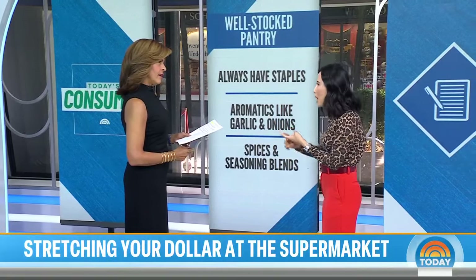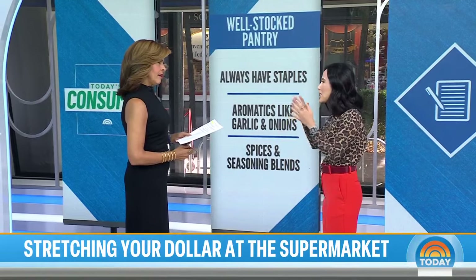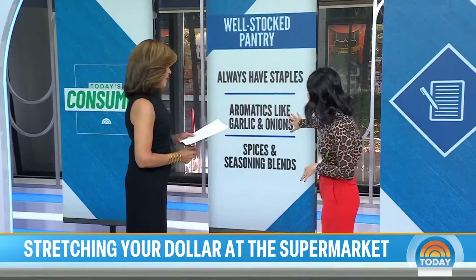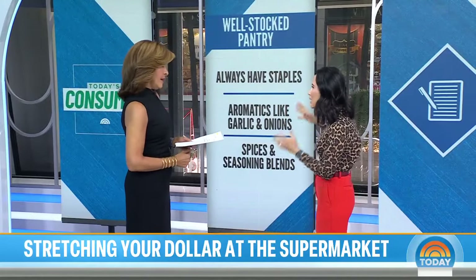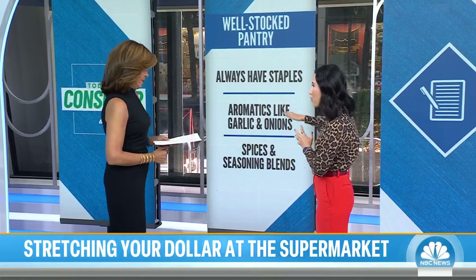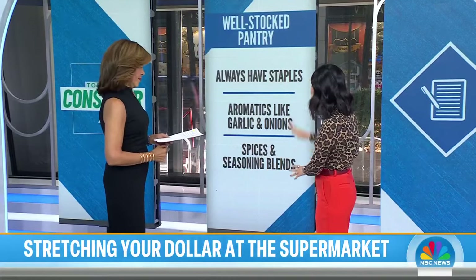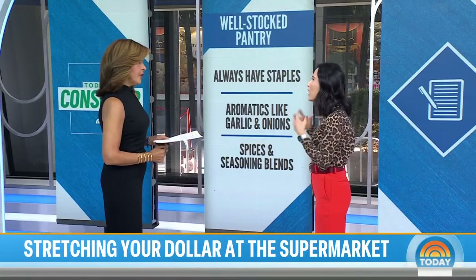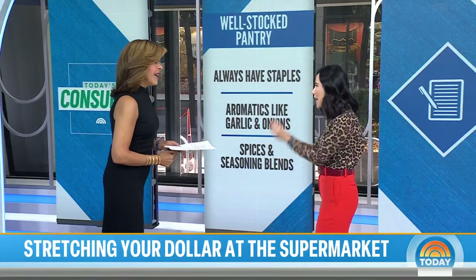So dried beans, pasta, rice, canned sauces, nuts, dried fruits — putting together those items can result in a lot of recipes. Don't forget, you want garlic and onions; everything tastes better with those. Potatoes are another thing — cheap and they last a long time. And you don't want to just have salt and pepper. You need the paprika, the cumin, the oregano — get all the basic spices to give pizzazz to your meal.